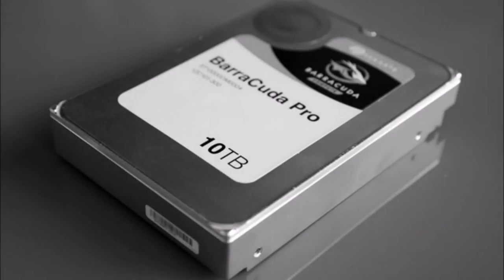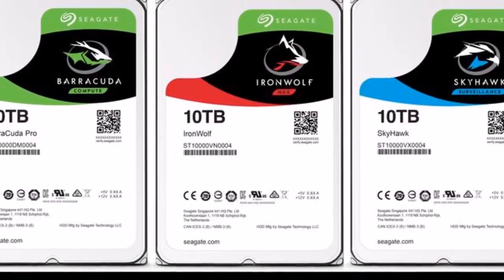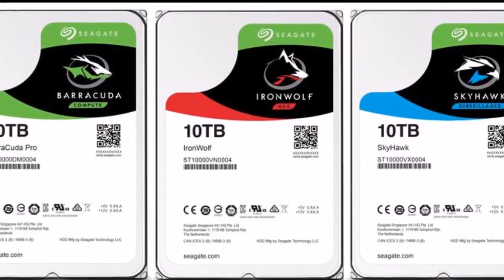Seagate unveils hard drives with up to 10TB capacity. If your hard drive is feeling a little bit cramped and you're not in the mood to carry out a data spring clean, then Seagate has the drive for you.